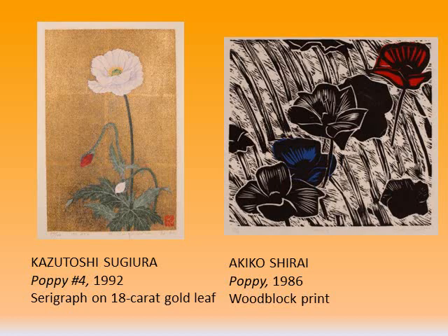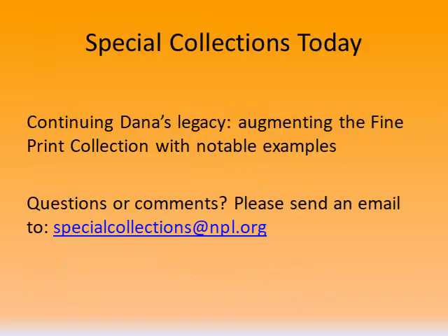Here I wanted to take two prints from the collection on a similar subject matter and demonstrate how differently they can be depicted depending on the technique and the style that the artist uses.